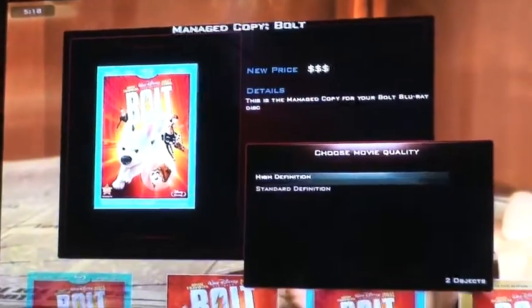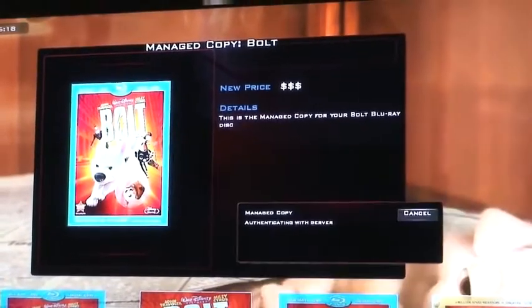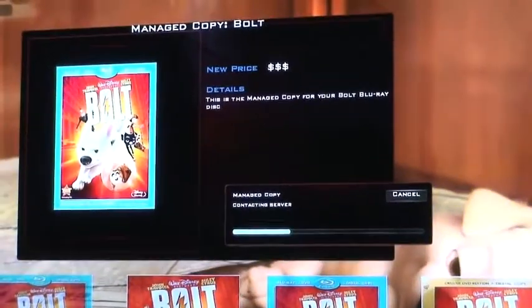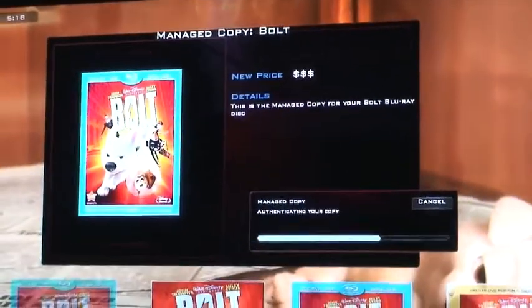All right, I chose done. Now I can choose if I want a high definition copy or a standard copy — I'm going to choose high definition. Now what it's doing is going out to a server at Deluxe in Burbank. It's authenticating that the disc is real — that it's not a random copy, that it's never been authenticated before.